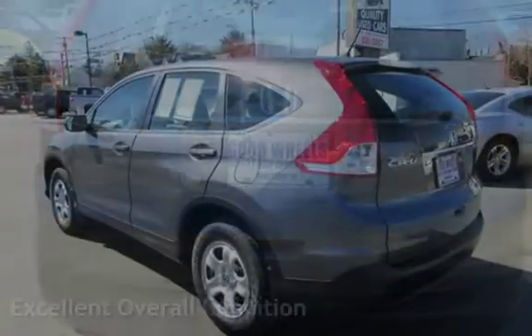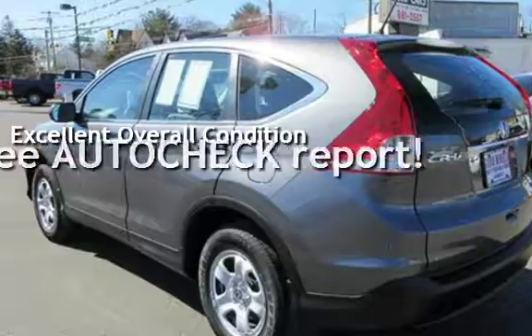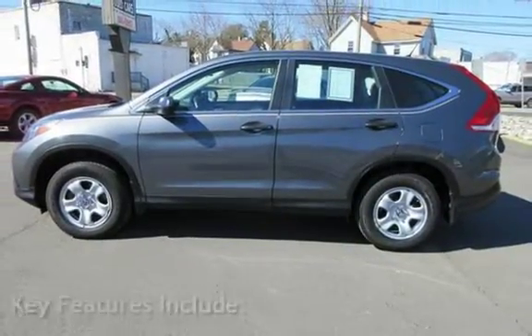This vehicle is in excellent overall condition. Ask to see the free auto-check vehicle history report. Key features include Bluetooth,